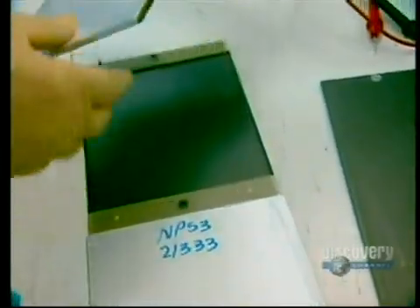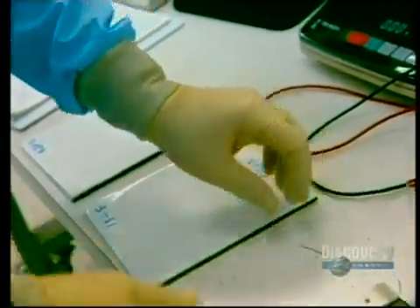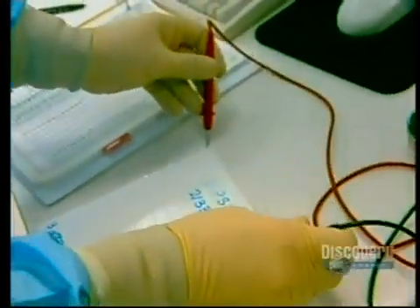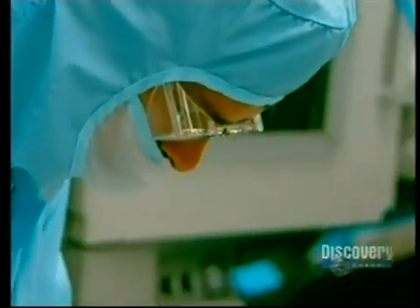This step lasts for about 90 minutes at 176 degrees. A test is then made using a voltmeter — the battery is checked to see that it produces the required 3.56 volts. Any problem can be detected here and corrected.